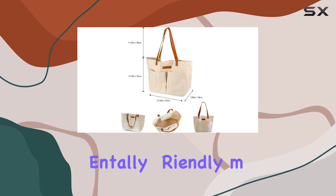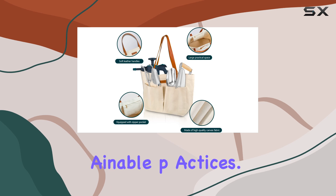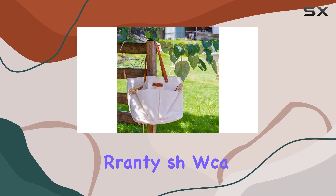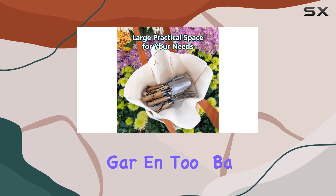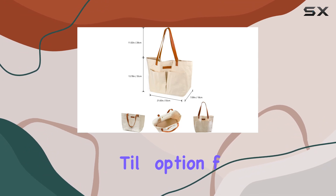Additionally, the bag is lightweight, making it easy to carry around, and it's made from environmentally friendly materials that can be reused, aligning with sustainable practices. Included with the bag is a 30-day free replacement guarantee and a worry-free two-year warranty, showcasing the brand's commitment to quality and customer satisfaction. Overall, the Berry and Bird garden tool bag stands out as a high-quality, reliable, and versatile option for gardeners and home organizers alike.